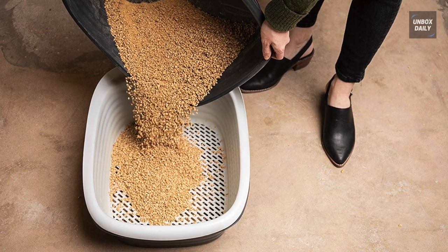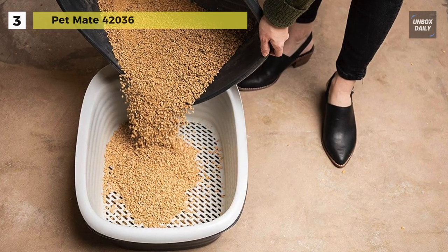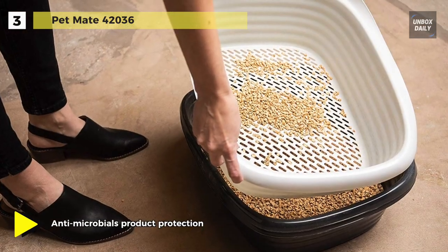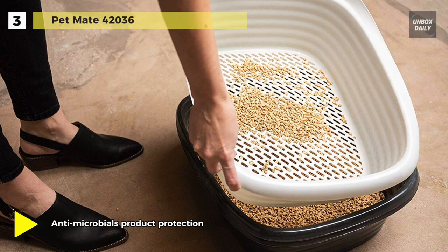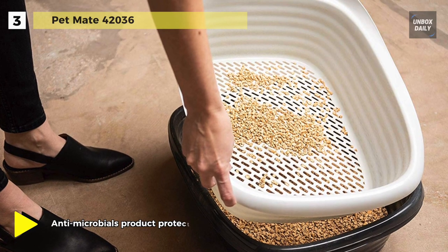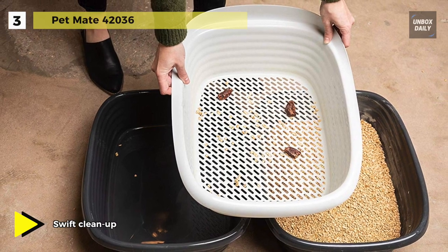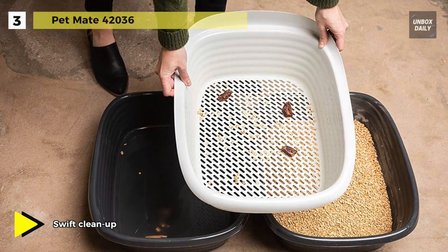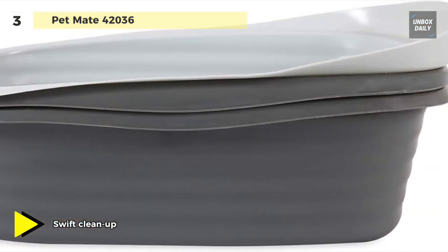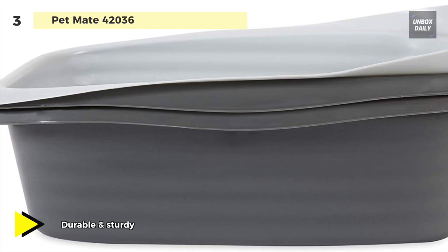The next product on the list is the Pet Mate 42036. This sifting kitty litter box includes two regular pans and a sifting pan to provide an efficient way to clean your cat's litter box — no scooping required. Lift the sifter pan to separate soiled and clean litter. The reinforced bottom holds up to lifting larger amounts, and its antimicrobial protection helps prevent odor-causing bacteria and stains.